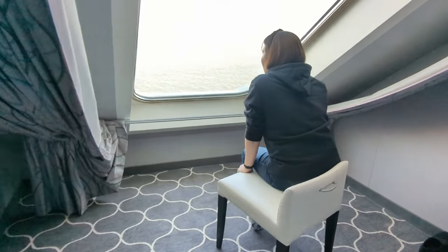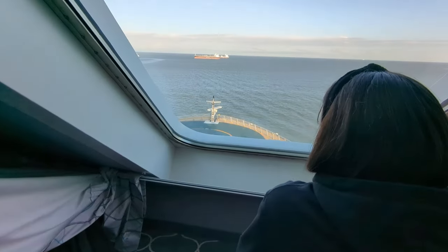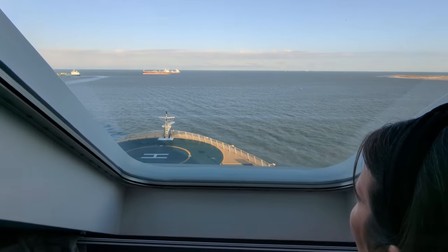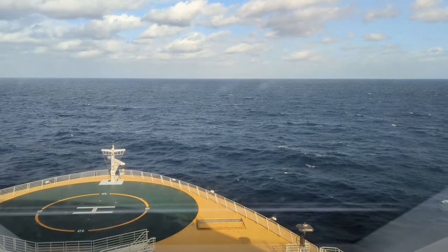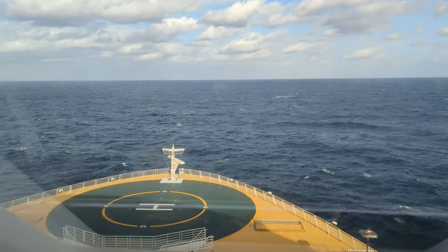We saw dolphins as we were pulling away from Galveston — you might have some luck too, so keep an eye out. It's really interesting to be able to see out the front of the ship from your room; very few rooms have this ability. Harmony of the Seas doesn't allow you to access the helipad normally, so this is one of the few ways to see out the front of the ship without having to go to the solarium.